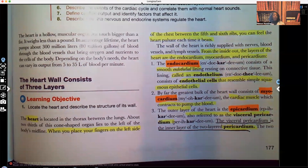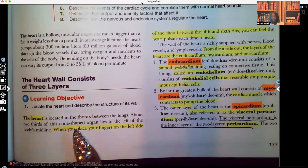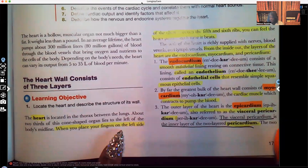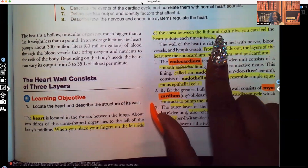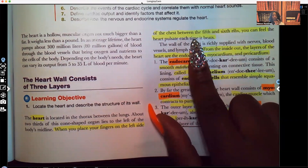So let's start with the layers of the heart. The heart — where's it located? If you place your fingers on the left side of the chest, between the fifth and sixth ribs, that's where you can feel the pulse, you can feel the beat of your heart.